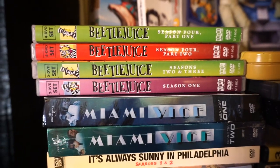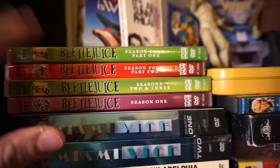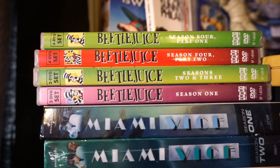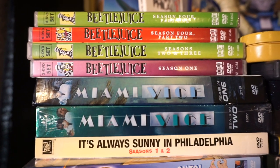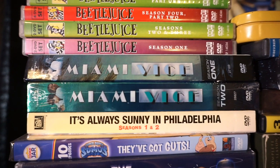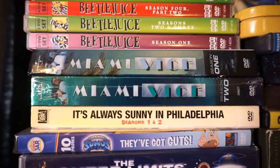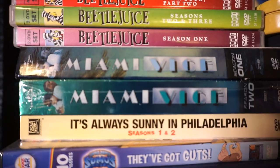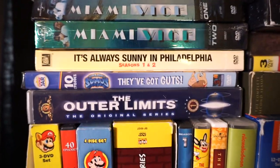Beetlejuice — I believe this is the entire collection: season one, two, three, and four, part one and two. Love this. Grew up watching it, Saturday morning cartoons. This and The Addams Family were both really cool animated shows that nobody really talks about. Really dark. Miami Vice season one and two — I think there's a season three, but that's a show I've definitely wanted to get into. It's an action-based crime cop show from the eighties. Michael Mann did that, and he would go on to do Heat and the Miami Vice movie amongst many other great films.